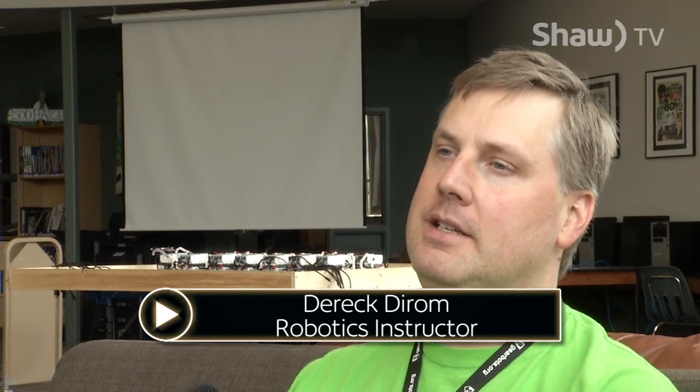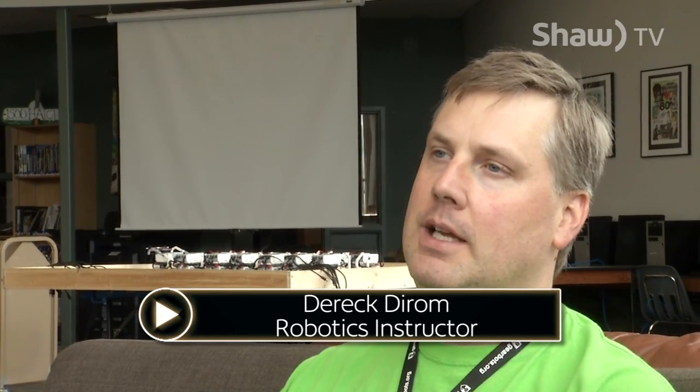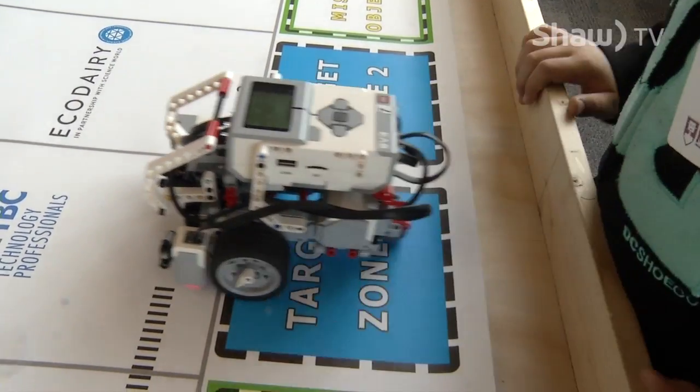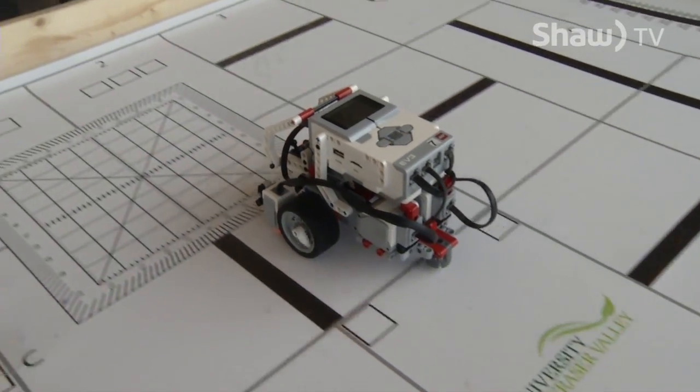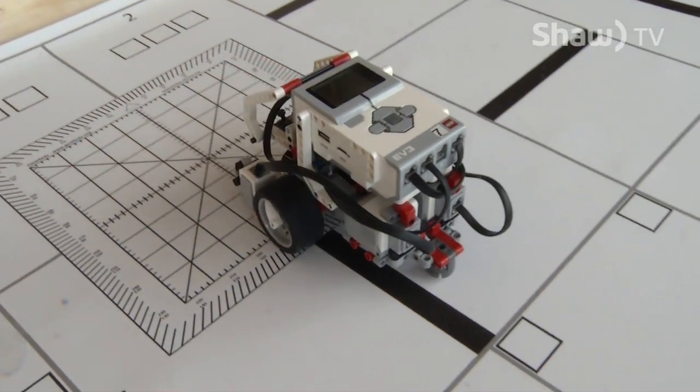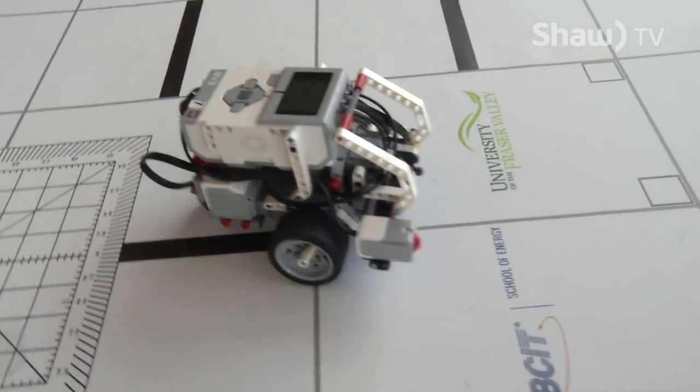I'm an educator. I teach high school and I've been running coding robotics for a number of years. It's basically us telling and controlling computers through a language. We're using a language that's based on icons, called Blockly or a Scratch-like language.